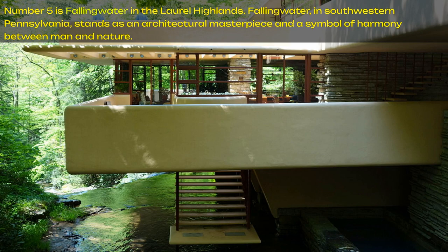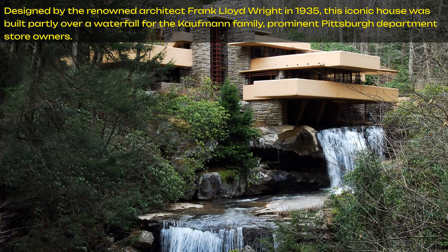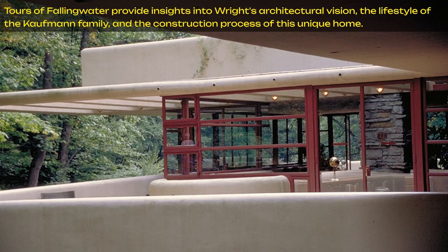Number five is Falling Water in the Laurel Highlands. Falling Water in southwestern Pennsylvania stands as an architectural masterpiece and a symbol of harmony between man and nature. Designed by the renowned architect Frank Lloyd Wright in 1935, this iconic house was built partly over a waterfall for the Kauffman family, prominent Pittsburgh department store owners. Tours of Falling Water provide insights into Wright's architectural vision, the lifestyle of the Kauffman family, and the construction process of this unique home.